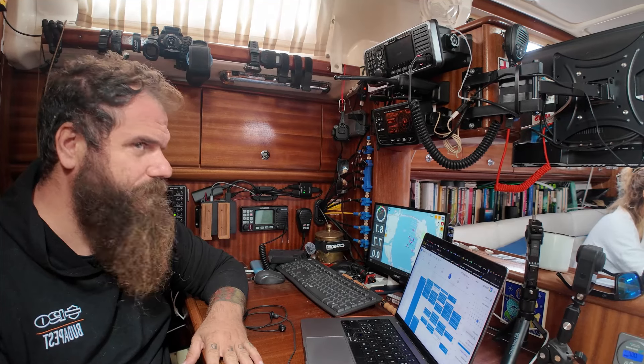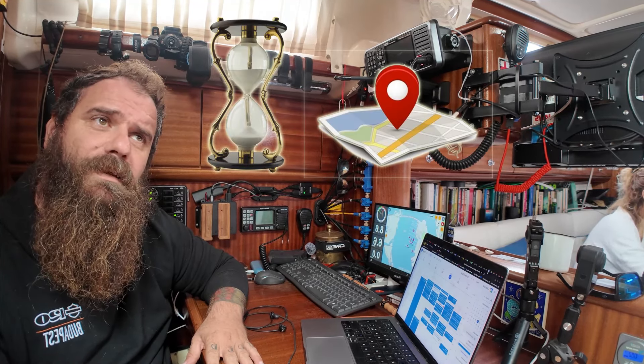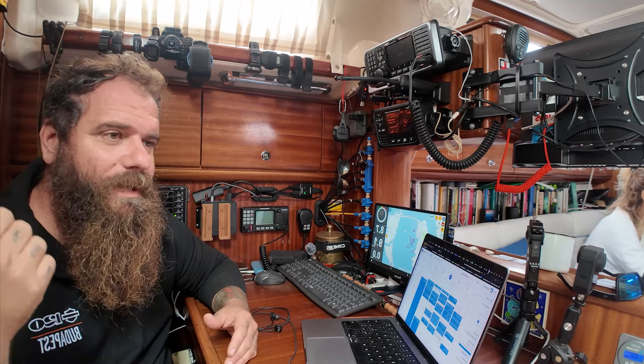I need Starlink to keep running through the night because I need to receive and send emails and do calls. Right now we're on the same time as Italy, but when we go down to Cape Verde there'll be one hour difference. When we're in the Caribbean or the southern Pacific, my calls will start like at 1 a.m. and take all night. So I need lithium batteries because I need Starlink to work and I can't lose connection at any time.